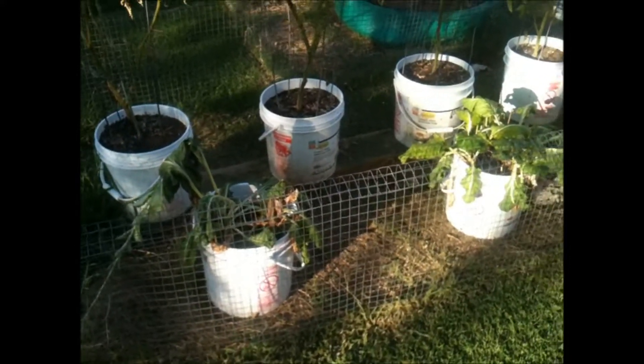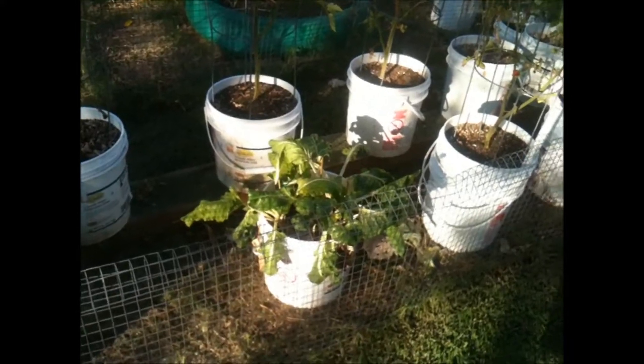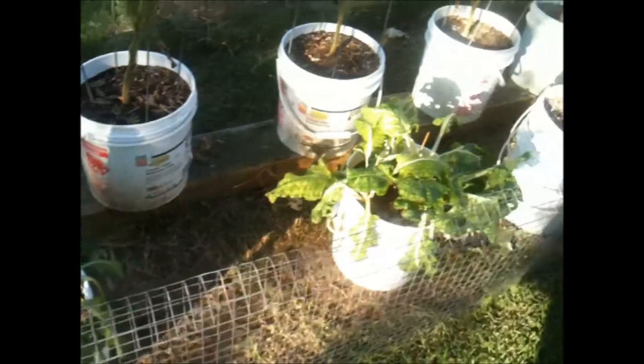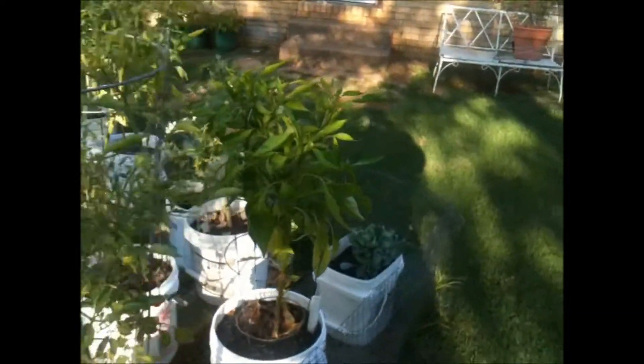And these two buckets have Swiss chard, but they are looking bad because I forgot to water. My bell peppers are doing good. I don't know if you can see that.